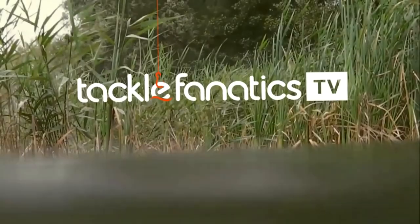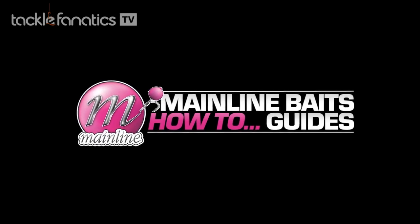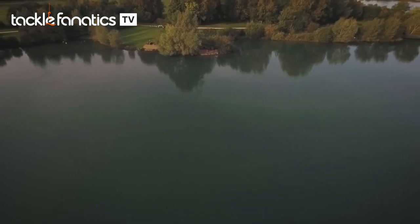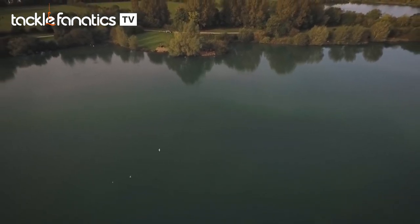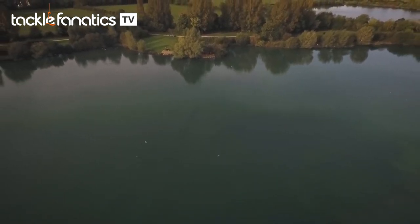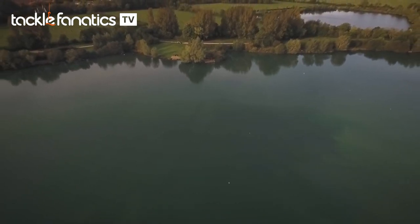Welcome to Tackle Fanatics TV. Welcome to Linear Fisheries. You join me in session on Bray's Nose 2. What more can I say about the Linear Fisheries Complex? A real mix of fishing, loads of lakes, loads of opportunities and loads of big fish.